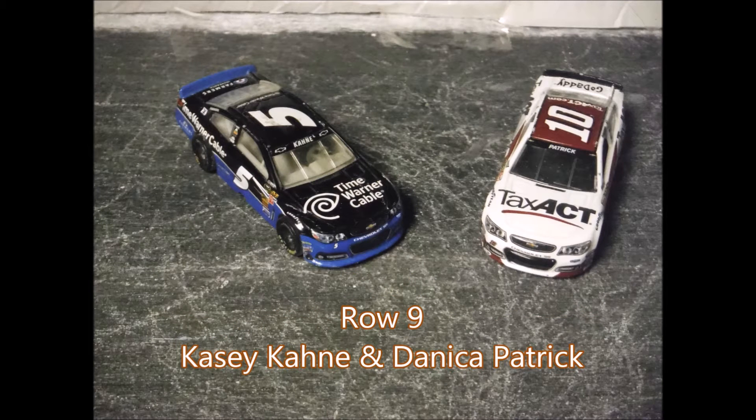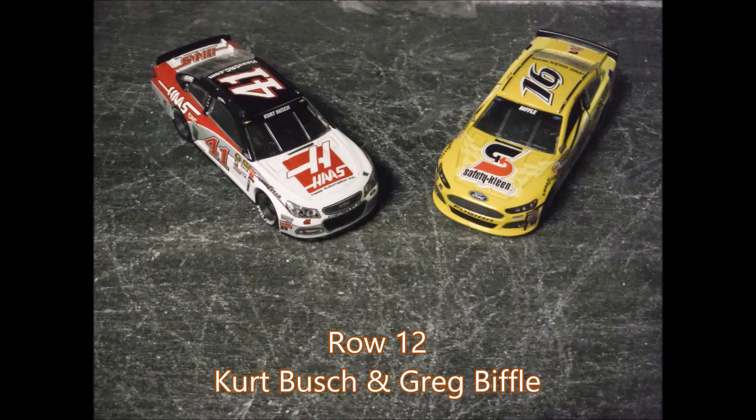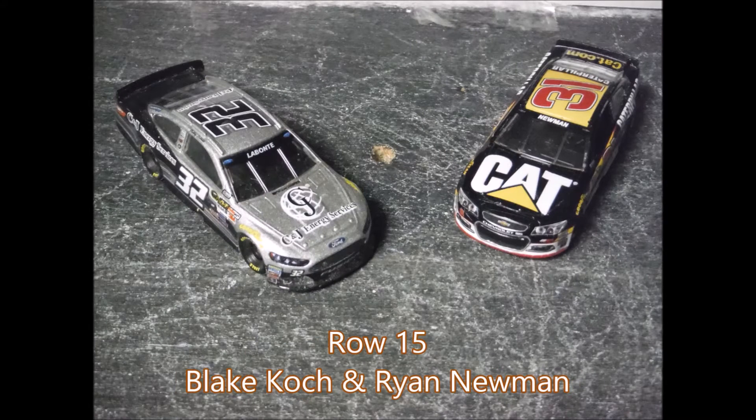Then you have Carl Edwards and Tony Stewart. Behind them, Danica Patrick with Casey Kane. Then you have Clint Bowyer and Austin Dillon, then Ricky Stenhouse Jr. and Chase Elliott, then Greg Biffle and Kurt Busch. Behind them Trevor Bayne and Kyle Larson. Row 14 will be Reid Sorensen and David Ragan, and rounding out the field in row 15 is Ryan Newman and Blake Koch.